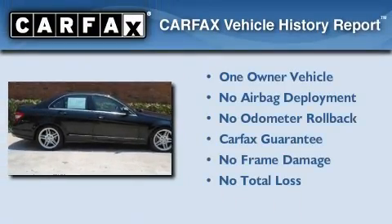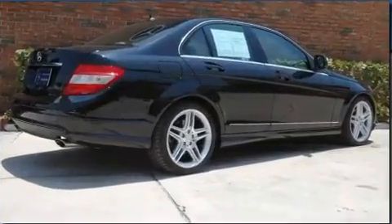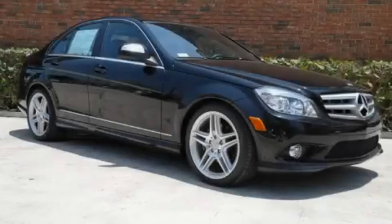This Mercedes has had only one owner, and it qualifies for the Carfax buyback guarantee. Stop by today and test drive this automobile for yourself.